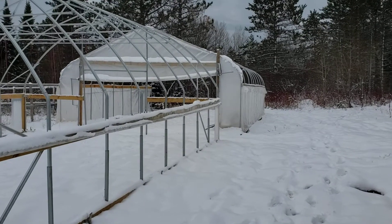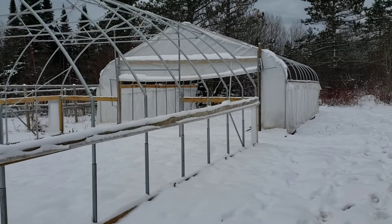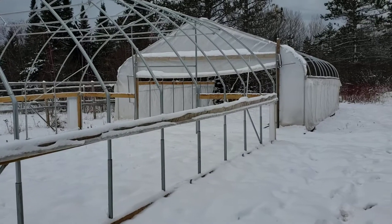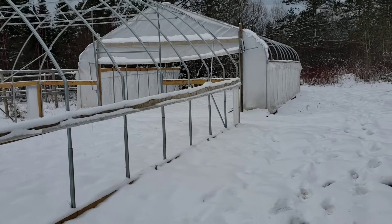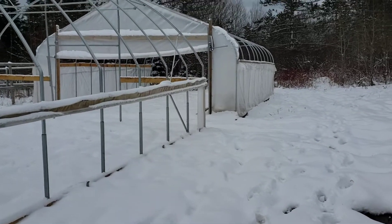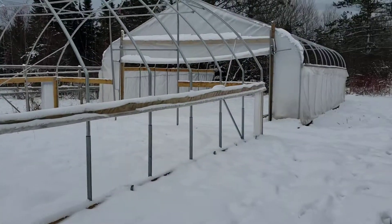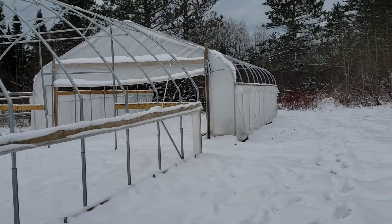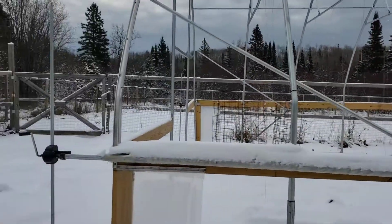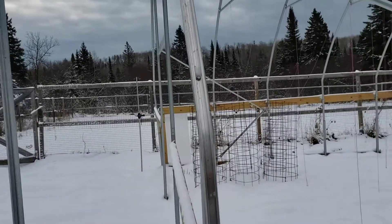Hello everybody, it is October 24th and this is your Grand Portage community garden update. Looks like this is going to be the last video, but I just wanted to make a last little document of what is going on up here. I got the plastic off the roof on that one, and I got the wiggle wire installed along the peak here, so I'm looking forward to actually finally getting plastic on this one next year.